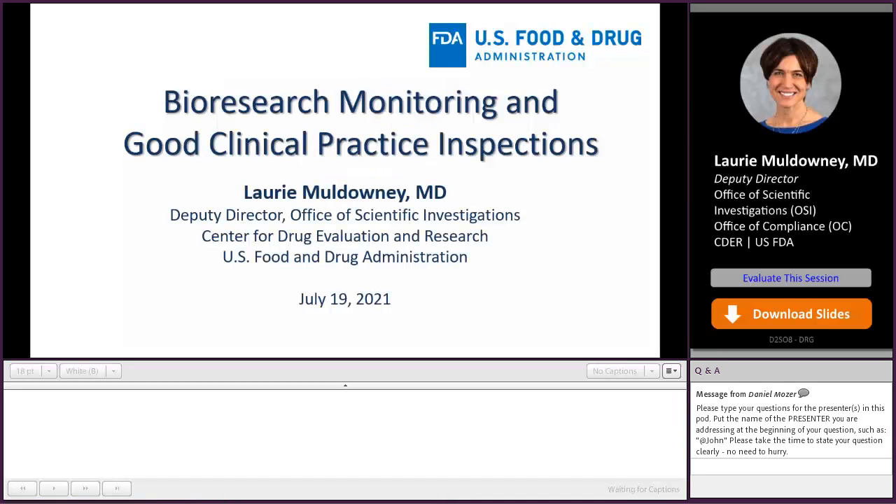Hi, my name is Laurie Muldowney, and I'm the Deputy Director of the Office of Scientific Investigations within FDA's Center for Drug Evaluation and Research. Today I'm going to talk a little bit about bioresearch monitoring, and specifically about good clinical practice inspections.